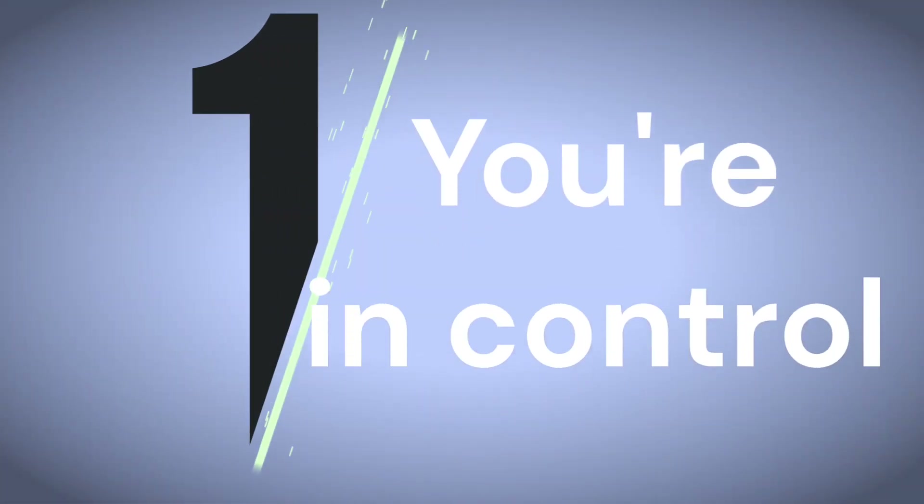Before we dive in, be sure to leave this video a thumbs up for more productivity tips and ways you can work smarter, not harder, and subscribe for more videos like this. So the first reason that Magical is great compared to Chrome's autofill is that you're in control.